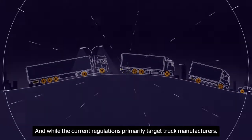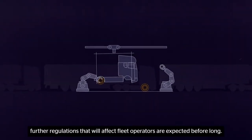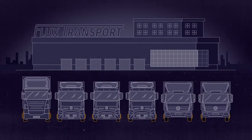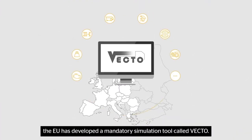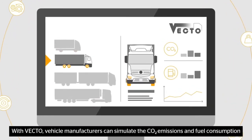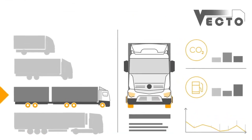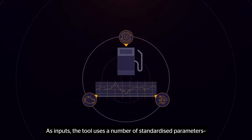And while the current regulations primarily target truck manufacturers, further regulations that will affect fleet operators are expected before long. To ensure the reduction targets are met, the EU has developed a mandatory simulation tool called VECTO. With VECTO, vehicle manufacturers can simulate the CO2 emissions and fuel consumption of individual truck configurations. As inputs, the tool uses a number of standardized parameters.